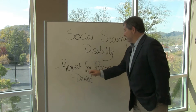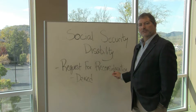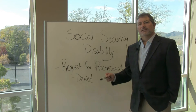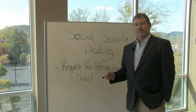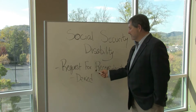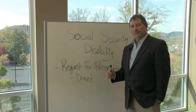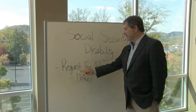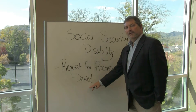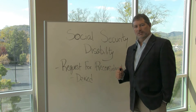Now you've got the request for reconsideration filed, and you've continued to go to your doctors. You disclose two new doctors or healthcare providers that you didn't have at the time you filed the application. If they consider the new information and deny it again, your next step is to ask for a hearing in front of an administrative law judge. This is where an attorney comes in to help you.